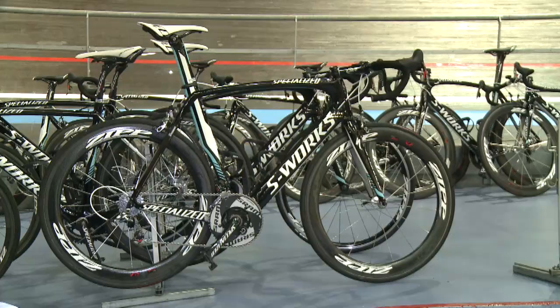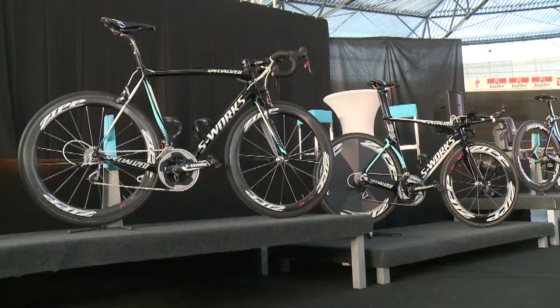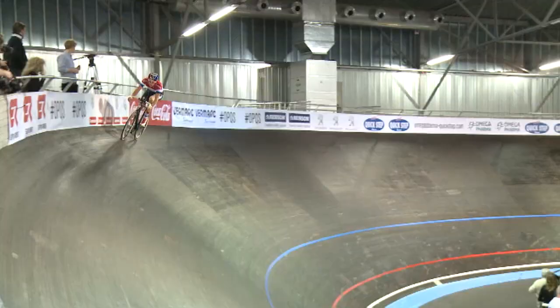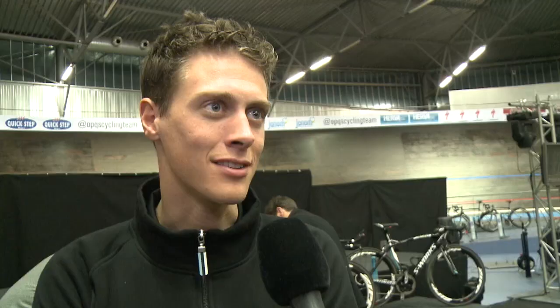First of all, we have two bikes to choose from for each race: the Flemish and the SL. The Flemish is really aerodynamic and the SL is really stiff, so in every race we're going to choose upfront which one we want to ride. I really like the Flemish because of the aerodynamics — you can really drive fast with it, and if you do a nice solo you really feel it cuts through the wind.